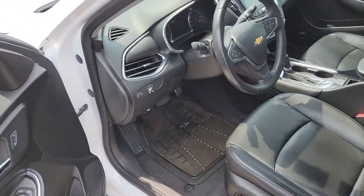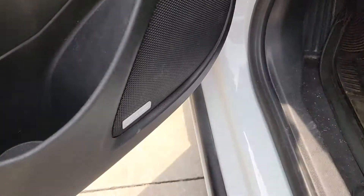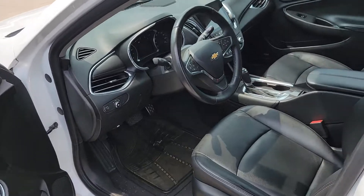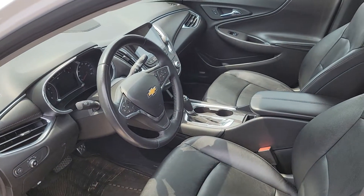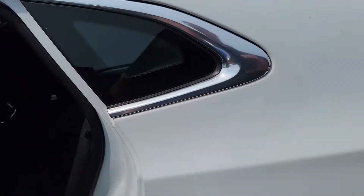It has leather power seats, automatic lights, premium sound package with Bose speakers — awesome options. Plenty more options go along with it, like heated seats and other options I can show you in person. I want to give you a quick look at this — gonna make an awesome car for someone.